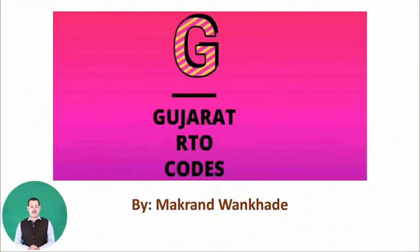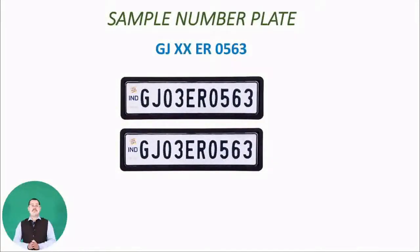Good morning everyone, this is Makran Vankhadeh with information regarding Gujarat RTO codes. As you can see on the screen, this is the sample of a number plate. The first two letters represent the state and the second two numbers represent a particular place in that state. So as you've seen many times, like GJ03, GJ05 — 03, 05, 09, 10, 11 — these exactly represent which place in the state of Gujarat. Let's go for a detailed study of each RTO code with their name.